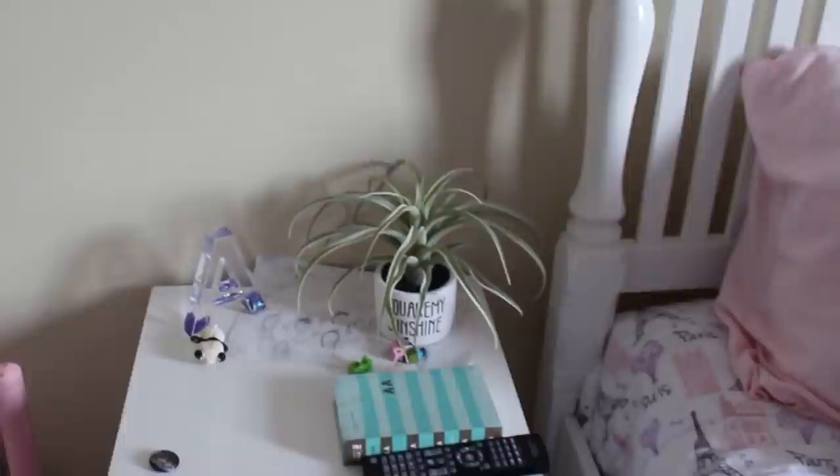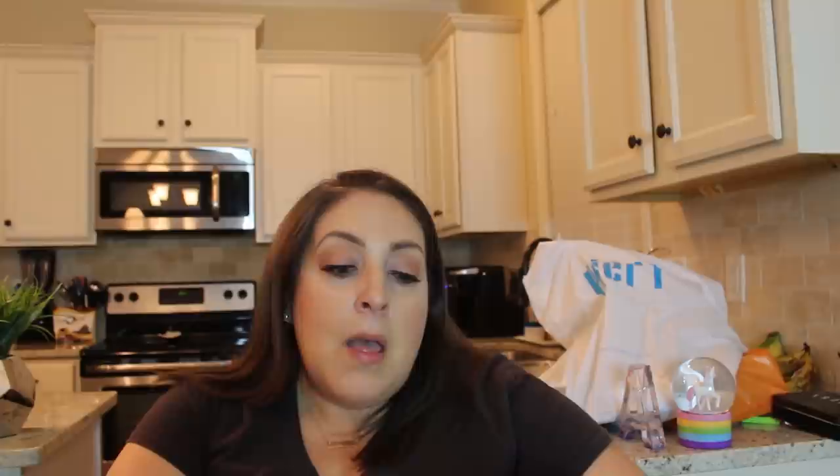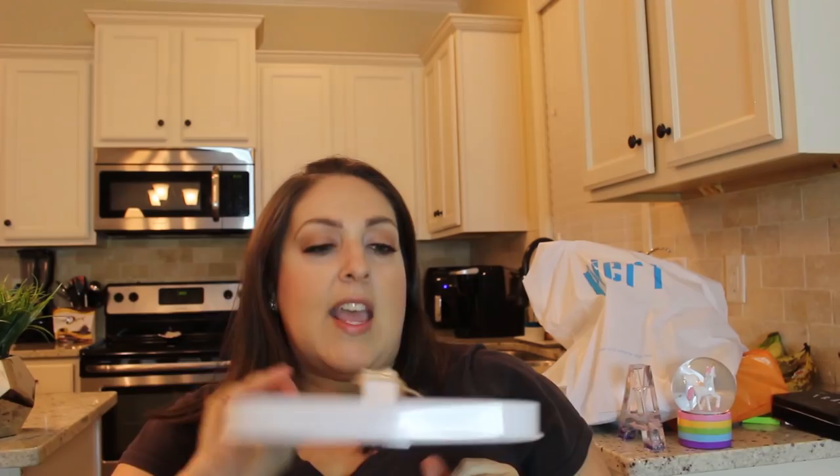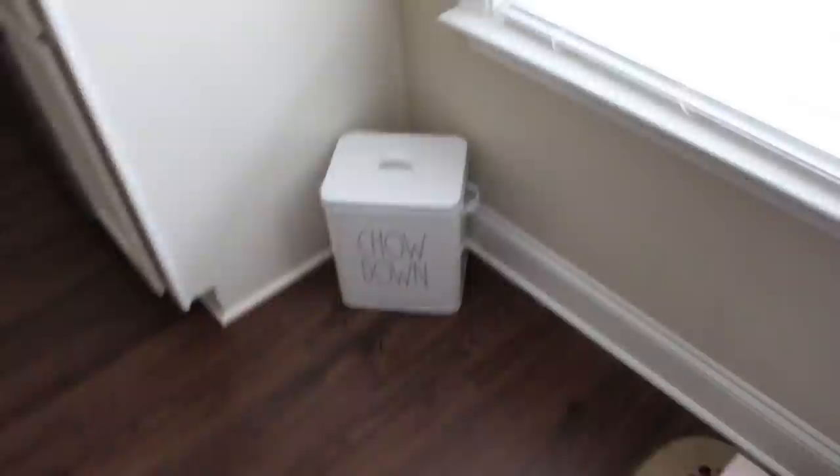I'm not a huge fan of Rae Dunn, but I did like this a lot — maybe I'm starting to get it. I wanted something for Bella's food because right now it's in a bin that's not worthy of being left out. This is a canister that says 'Chow Down' — it has little handles and a handle on top. It's super cute and I can just leave it right here so I don't have to walk to the pantry every time.